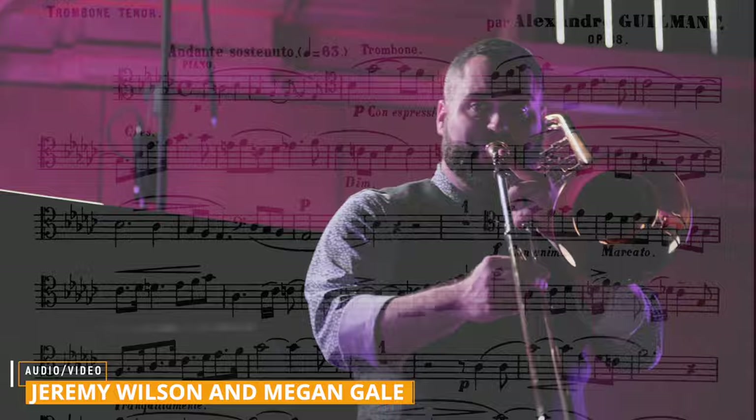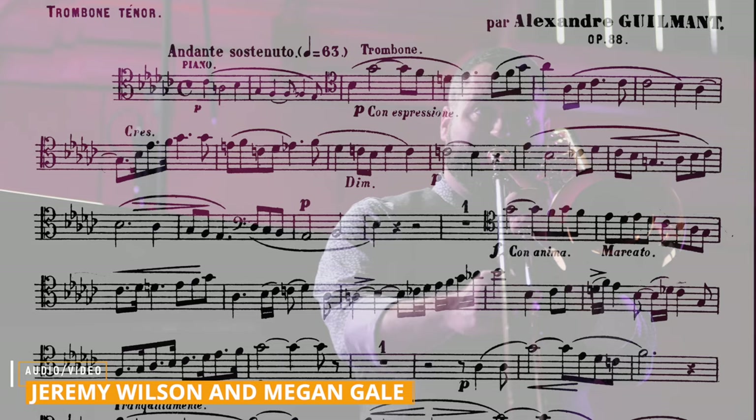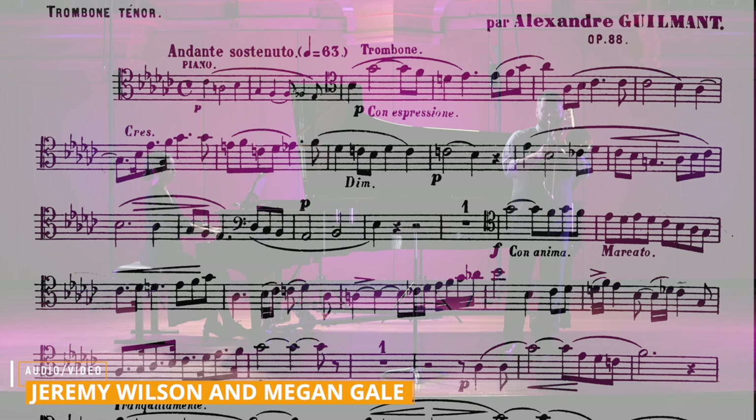One of the primary reasons is for this beautiful legato section at the very beginning of the piece. It allows the player to demonstrate their range, their control of playing legato in the upper register, and not to mention the fact that it's in six flats.